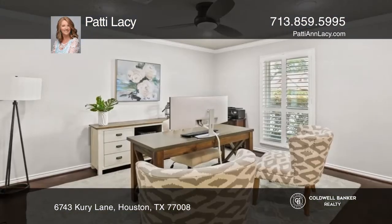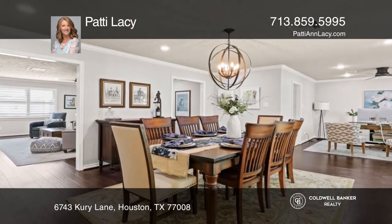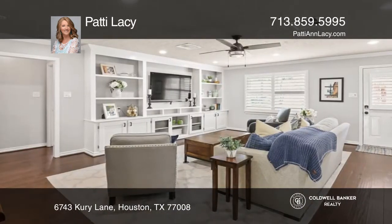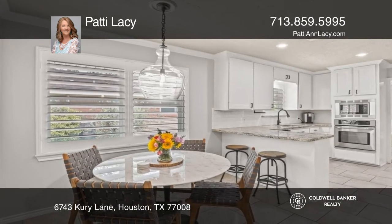Check out this amazing 3-bedroom, 2-bath updated home in Timber Grove Manor. The chef and your family will love the updated kitchen. Spacious den with great built-ins. Master suite with an amazing master bath. Dining room with an exquisite light fixture.